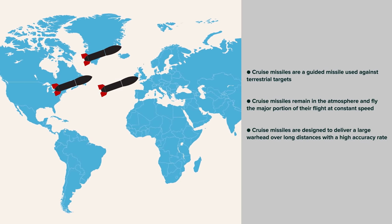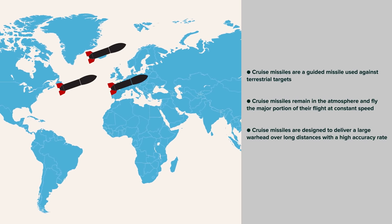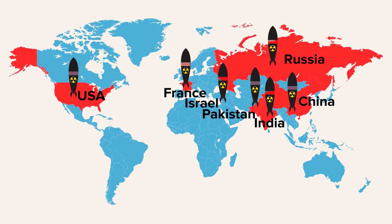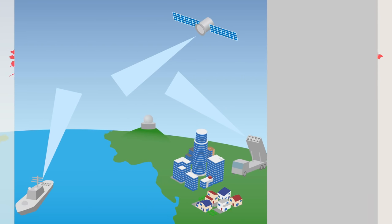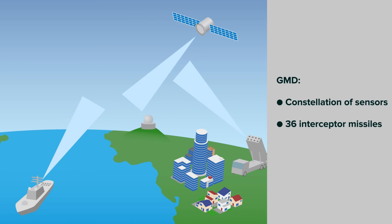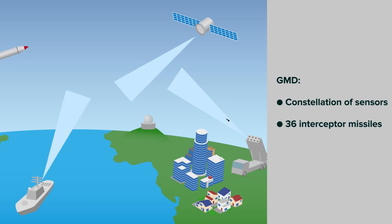Cruise missiles are designed to deliver a large warhead over long distances with a high accuracy rate. Countries who we know have nuclear cruise missiles include China, France, India, Israel, Pakistan, Russia, and the United States. In the United States, a constellation of sensors and 36 interceptor missiles act as a GMD, or Ground-Based Mid-Course Defense System.